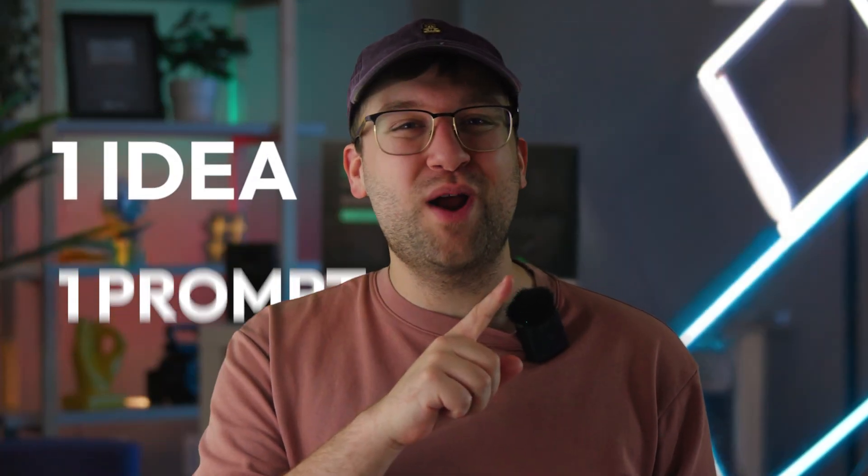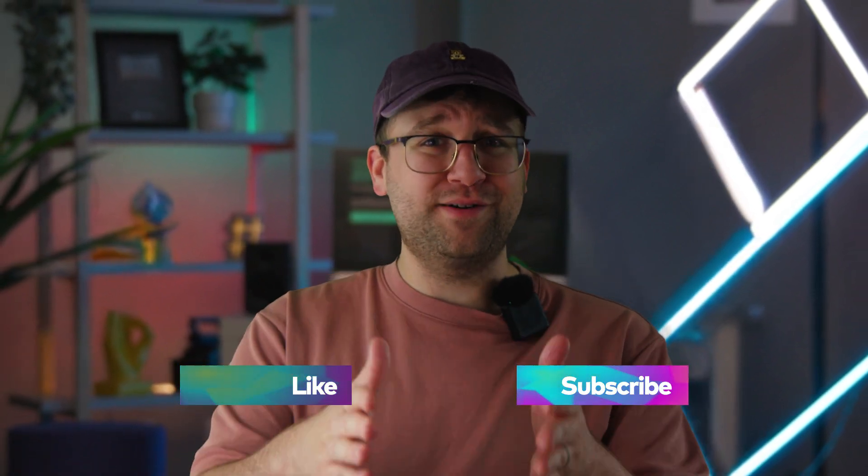That's it. One idea, one prompt, and one surprisingly awesome comic short. Filmora's AI to Video makes it stupidly easy to take what's in your head and make it something you can actually share. So go try it out. Also, drop your weirdest prompt in the comments. See you in the multiverse.